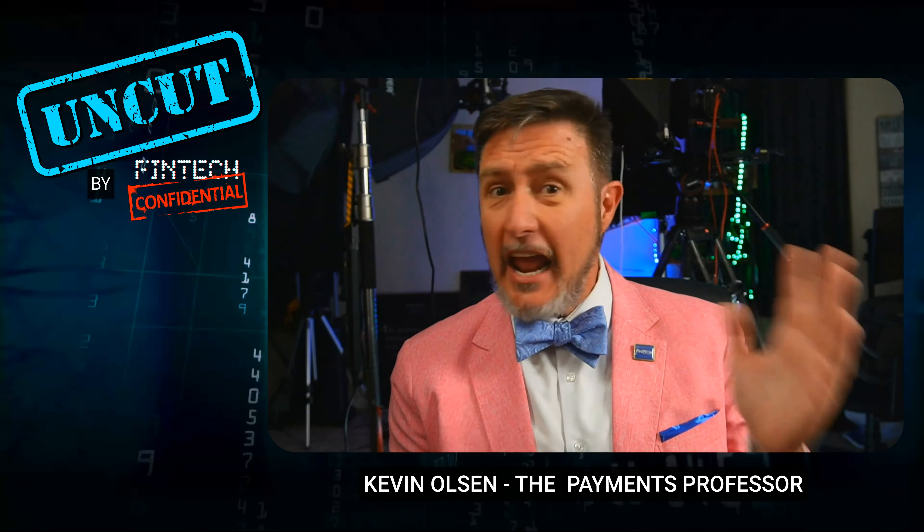I have said for years, a payment is a payment, and there's a place for every payment, and every payment has its place. But not every payment works in every place.